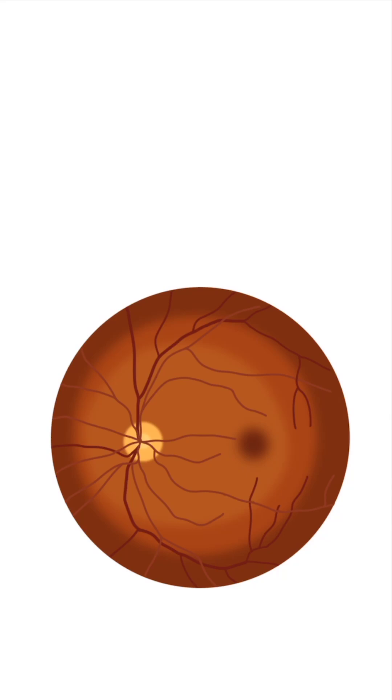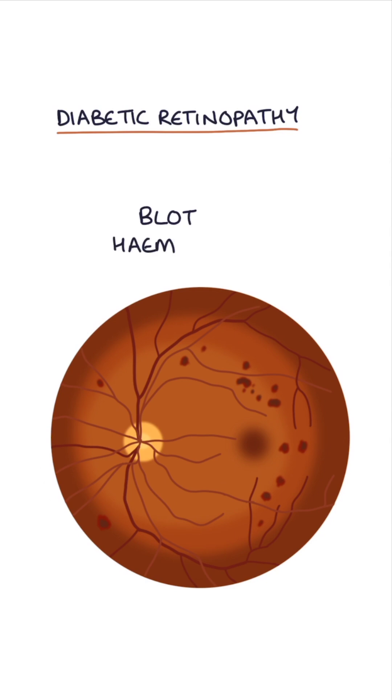Let's talk about the fundoscopy findings in diabetic retinopathy. Blot haemorrhages are small spots of bleeding within the retina. Hard exudates are yellow-white deposits of lipids and proteins in the retina.